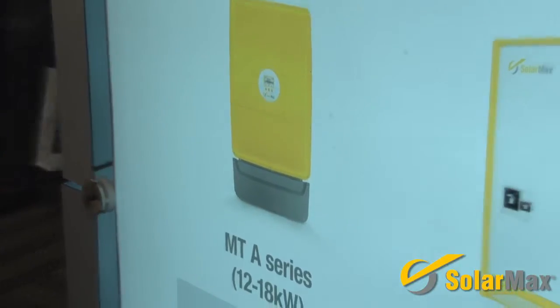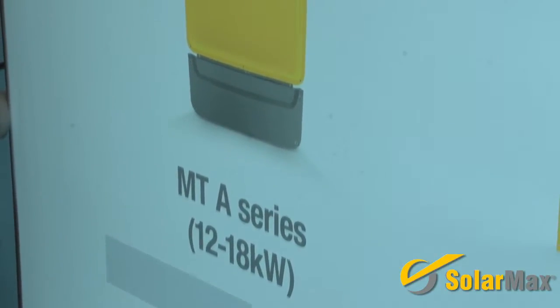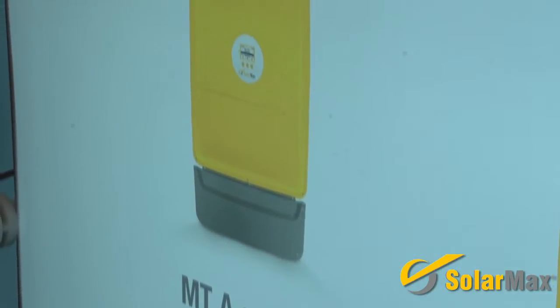So I'd like to talk a little bit about what we have as a product offering. First, we have the MTA series, which is a string inverter that comes in 12 kilowatt, 15 kilowatt, and 18 kilowatt versions. One of the most exciting things about this product is that it is 1000 volt DC certified, which is really leading in the marketplace.